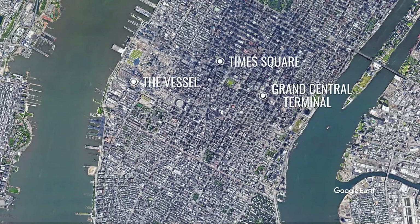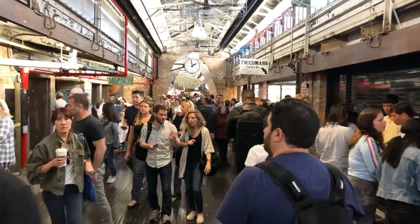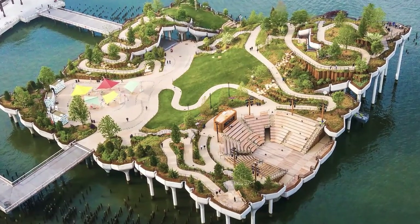Nearby, you'll find the popular High Line, an elevated park and urban food court, as well as Chelsea Market, a famous New York City food hall. Don't skip Little Island across the street, an artificial island park opened in 2021.